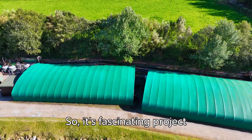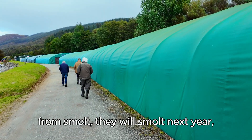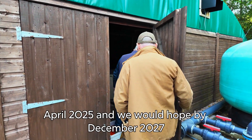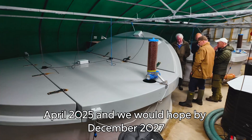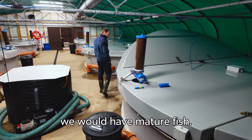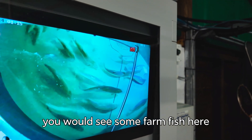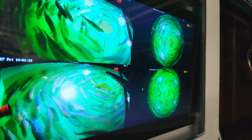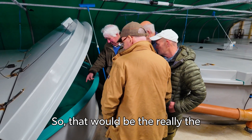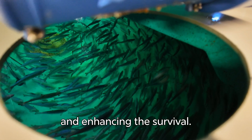The idea is that we will take those fish from parr through to smolt — they'll smolt next year. We'll transfer them to saltwater, smolting them in April 2025, and we would hope that by December 2027 we would have mature fish. We would see some farmed fish mature earlier, but we would be hoping that our wild fish would be mature in November 2027. That would really be the end of the project — producing eggs from the wild fish and enhancing survival.